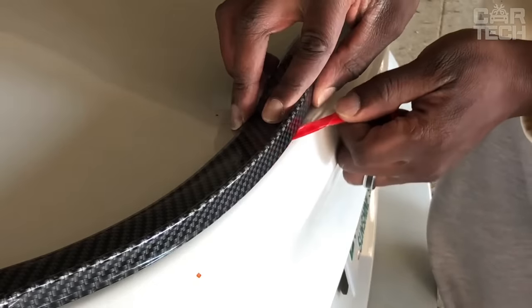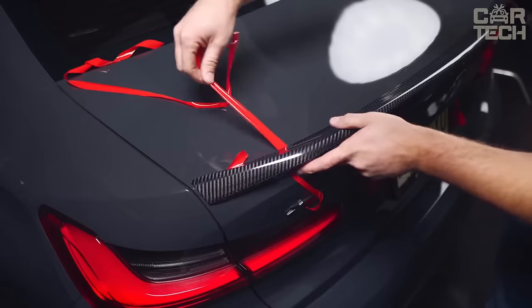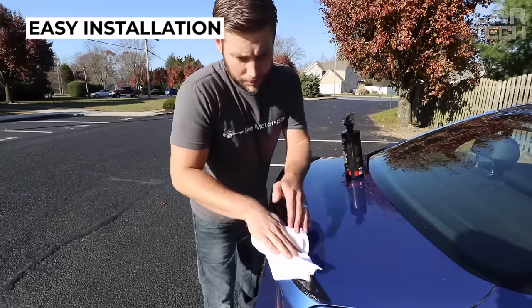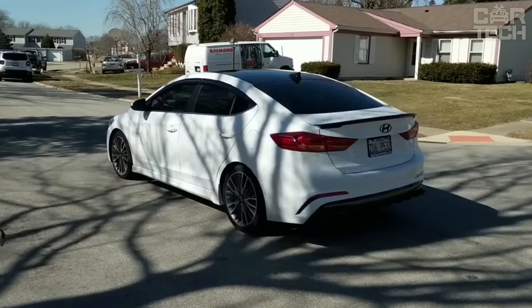No matter how interesting and beautiful a car may seem the first time after purchase, over the years it still becomes boring and not so attractive. Simply put, you get used to its appearance and nothing surprises you about its body. In this case, you can update the exterior appearance of the car — install, for example, a neat spoiler on the rear window or trunk lid, or a small sporty dodger.